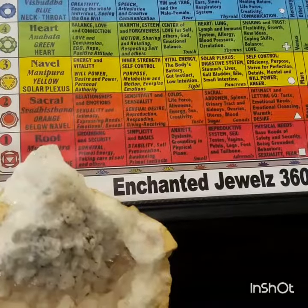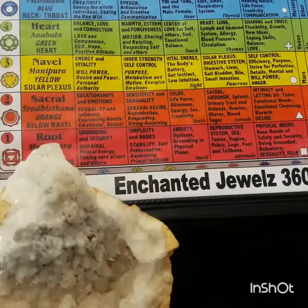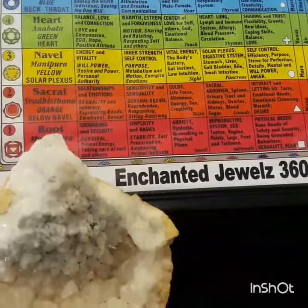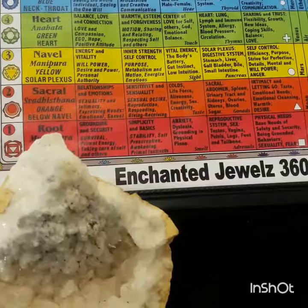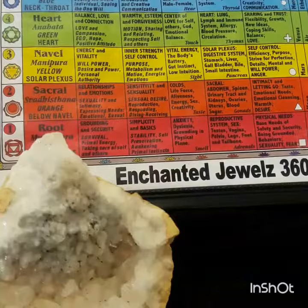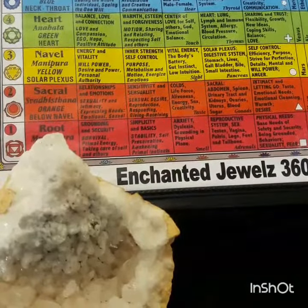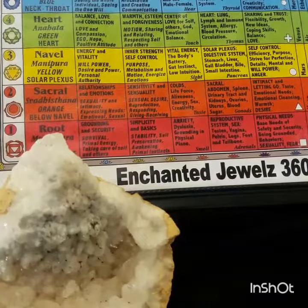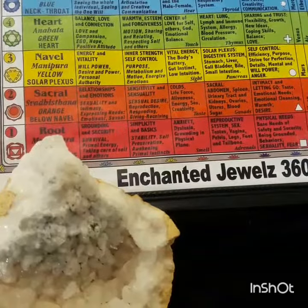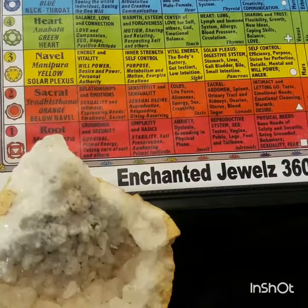Peace family, thank you for joining us again here at Enchanted Jewels 360. Today we're featuring the Moroccan calcite. We're going to discuss a little bit of the benefits — how it can assist you in aligning your chakra and also its healing properties. We'll be getting our information from 'Love is in the Earth: A Kaleidoscope of Crystals,' a wonderful reference book that we have here in our store.